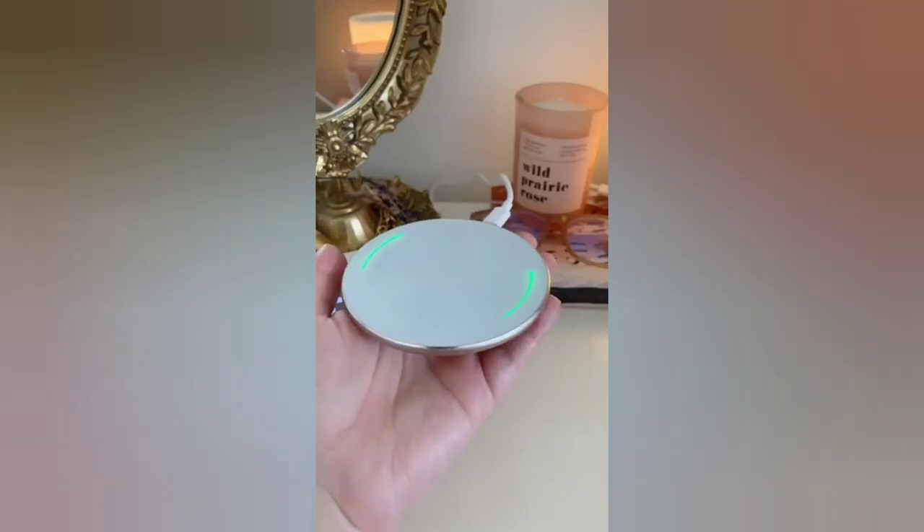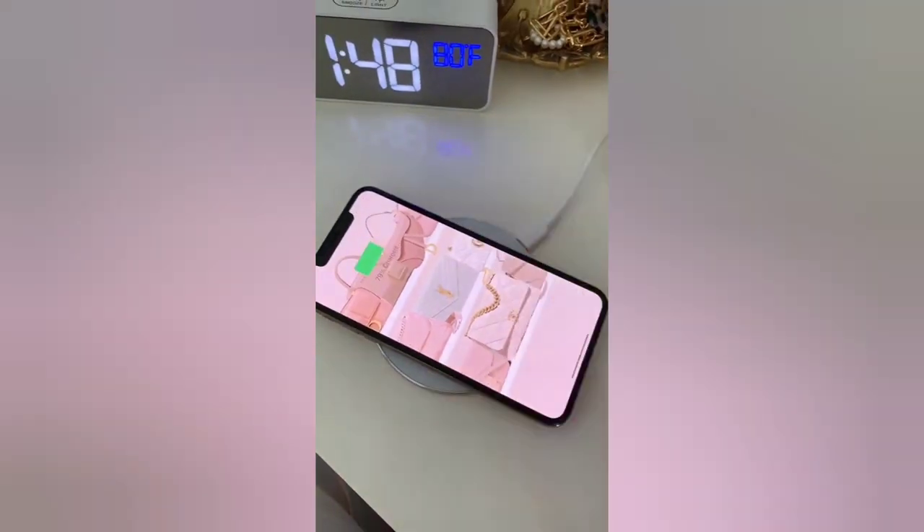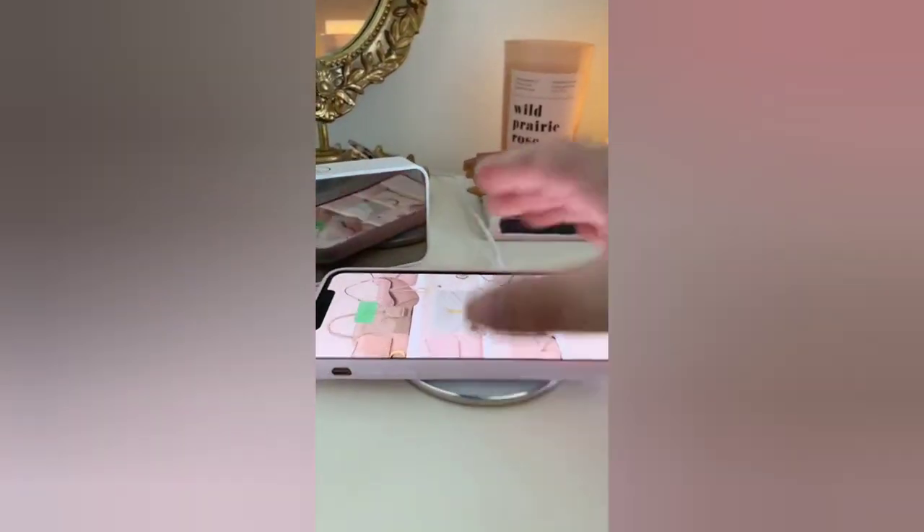Amazon home gadgets you need. First up is this wireless charging pad. It's super sleek and thin — all you have to do is place your phone on top and it'll start charging instantly. And it still works with phone cases too.